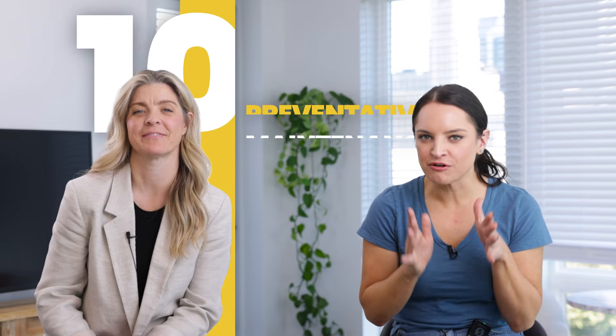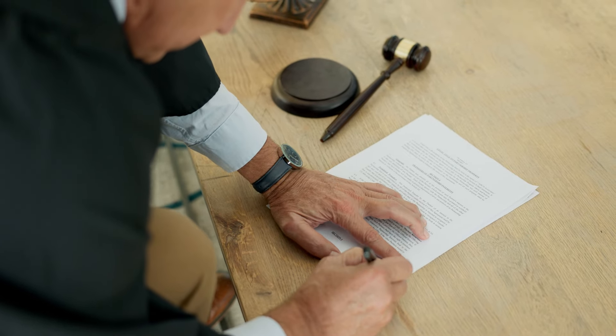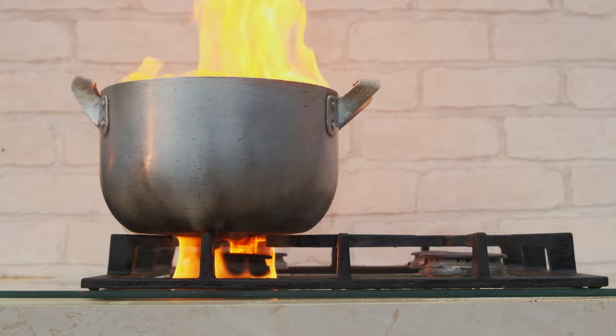If you are not doing these 10 preventative maintenance tests at your Airbnb, you will drain your Airbnb savings account. If money isn't a motivator for you and a big costly repair doesn't motivate you, maybe being sued, having your house burned down, or having a carbon monoxide situation because you weren't on top of your preventative maintenance will motivate you like it does me.